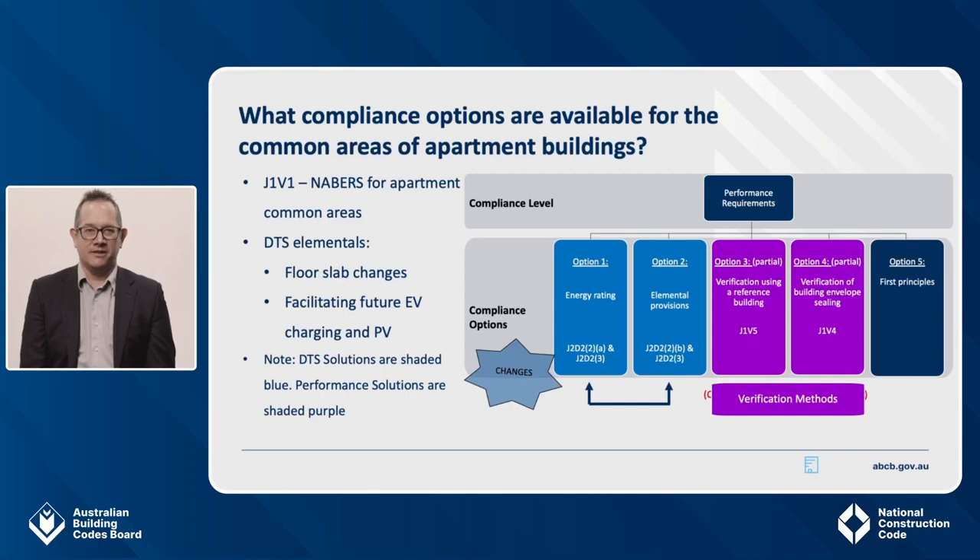The pathways for apartment common areas that show compliance with J1P1 are largely unchanged since 2019, so it is essentially business as usual for the DTS and verification methods. However, there are a few changes: the NatHERS verification method now includes NatHERS for apartment common areas, as well as other building types like hotels and shopping centres — previously it was limited to office buildings only. There have also been some changes to the DTS elemental provisions for slab on ground floors. There are also new requirements to facilitate future installation of EV charging and onsite renewable generation, which I'll cover on the next slide.